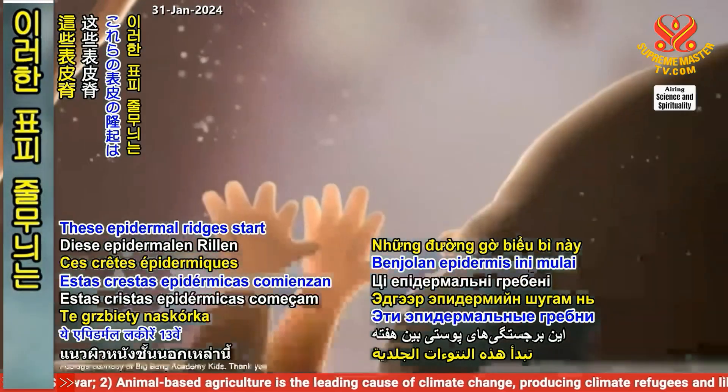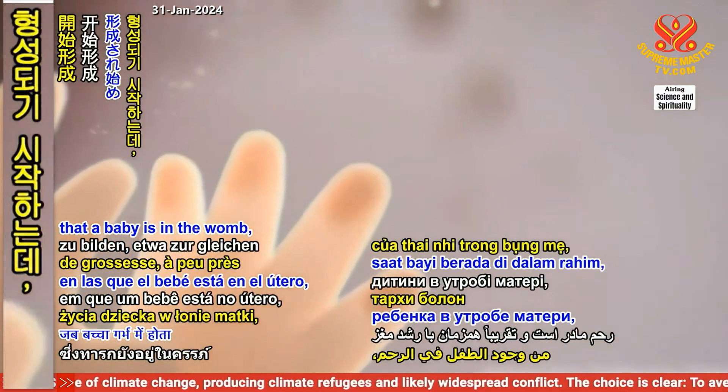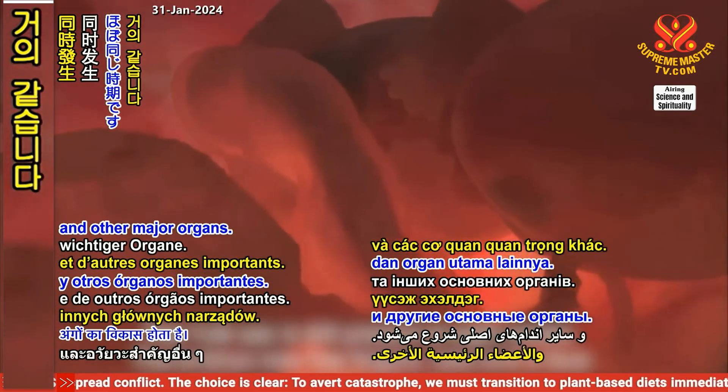These epidermal regions start forming between the 13th and 21st week that a baby is in the womb, around the same time as the development of the brain and other major organs.